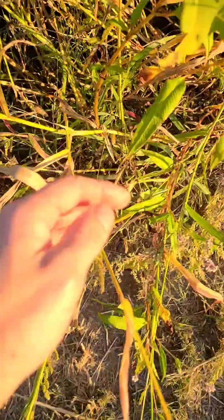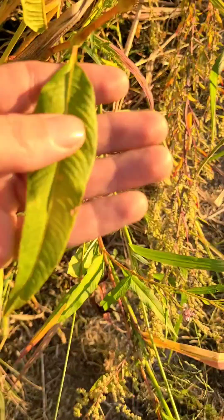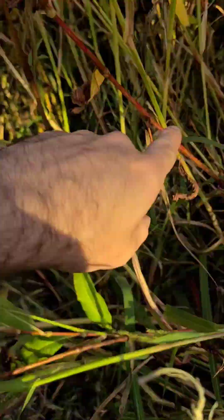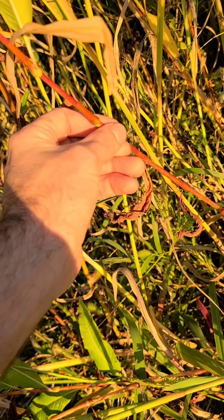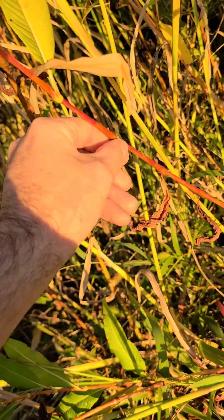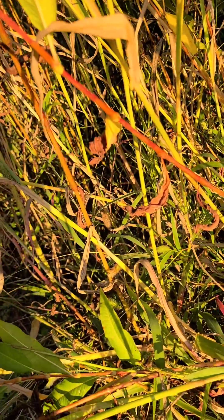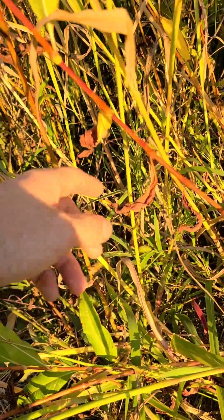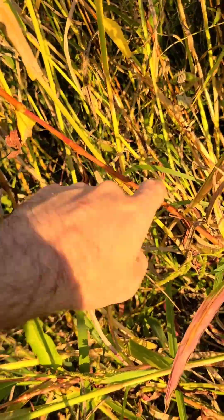You'll also notice it from these long, narrow leaves. If you look at the stem of this plant, it's got a very smooth stem. It's a little bit bumpy right at the notches, or the elbows. It's got a lot of names, but it's got a reddish stem, as you can see.